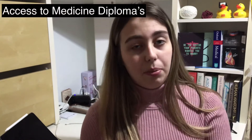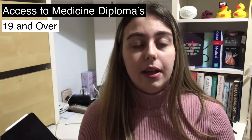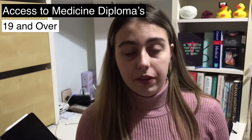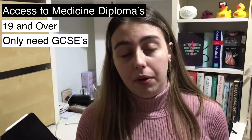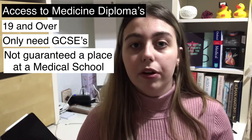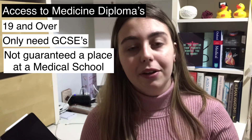The next route is access to medicine diplomas. These aren't something you hear about very often, and I think that's because they're aimed at adult learners — those people aged 19 or over who have decided they want to go into higher education. They tend to be aimed at people who haven't got a level three equivalent qualification like an A-level or a Scottish higher; essentially you just need GCSEs to apply. They are an extra year, but you do then have to apply to universities whilst doing your diploma, so it's not guaranteed — whereas with the foundation year, once you're on it and you pass, you're straight into medical school.